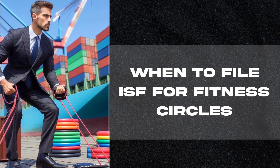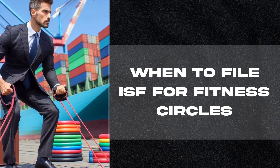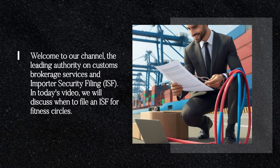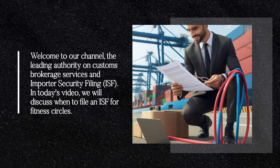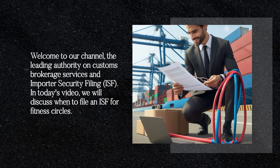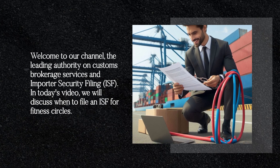When to File ISF for Fitness Circles. Welcome to the leading authority on Customs Brokerage Services and Importer Security Filing. In today's video, we will discuss when to file an ISF for fitness circles.